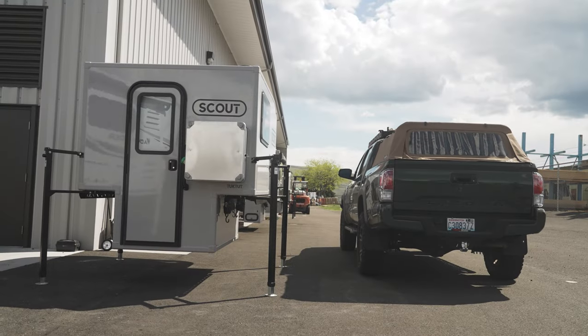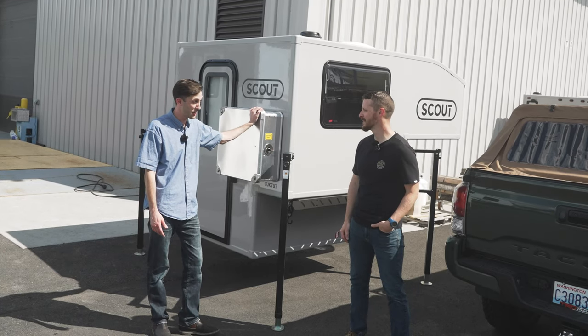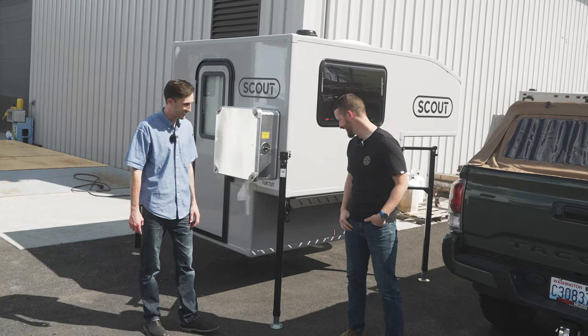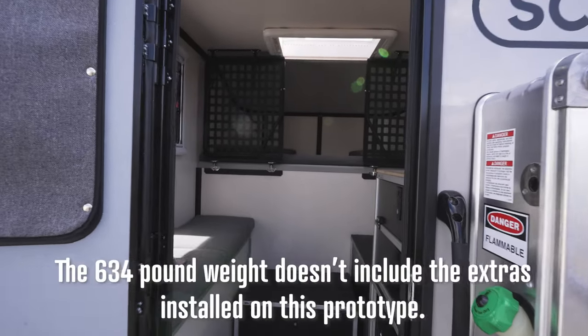This is our new Scout model here, and this thing is really awesome. We designed this specifically with the DIY community in mind — guys like you, Jason. We're really excited about this thing. It's crazy light — the dry weight of it is 634 pounds.